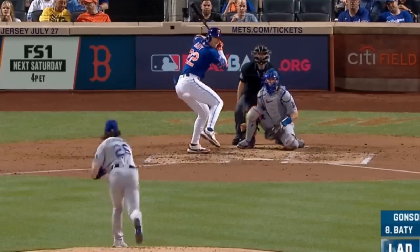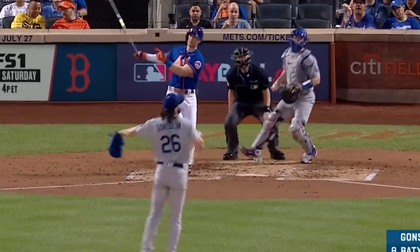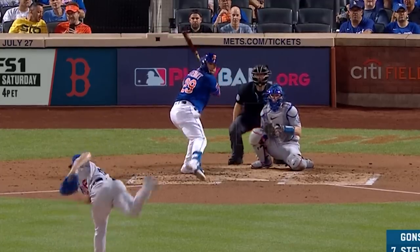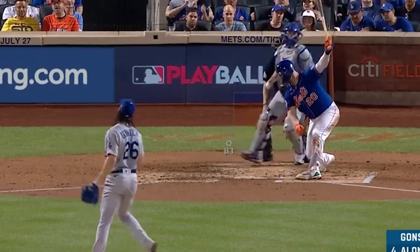Tony Gonsolin had three Ks in five innings giving up one run and had this splitter. He only threw 54 pitches in this game, and I needed him to get to four Ks to win the parlay I picked for MLB. Someone should have sent me a memo that he was only gonna throw 54 pitches.